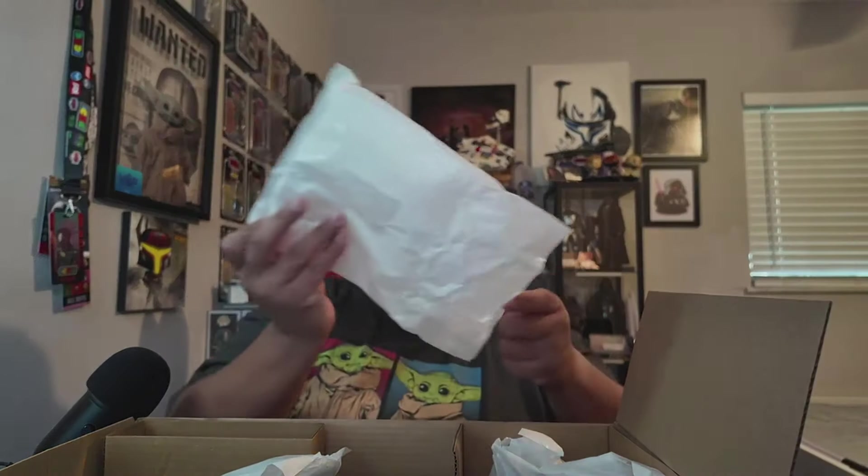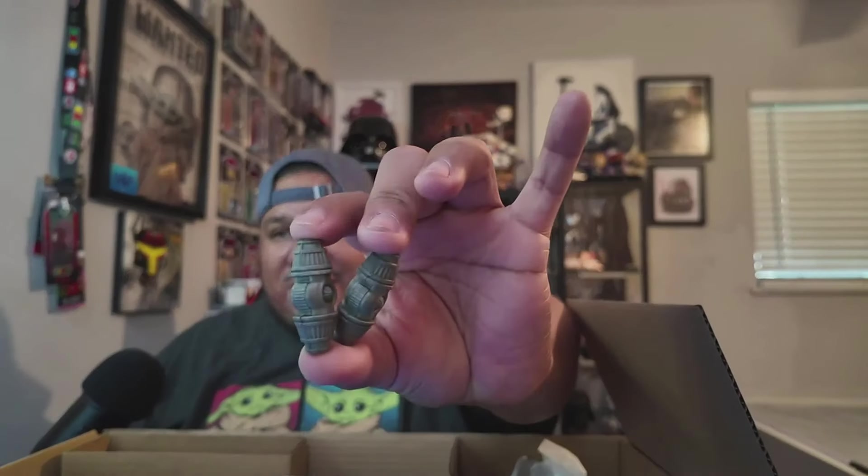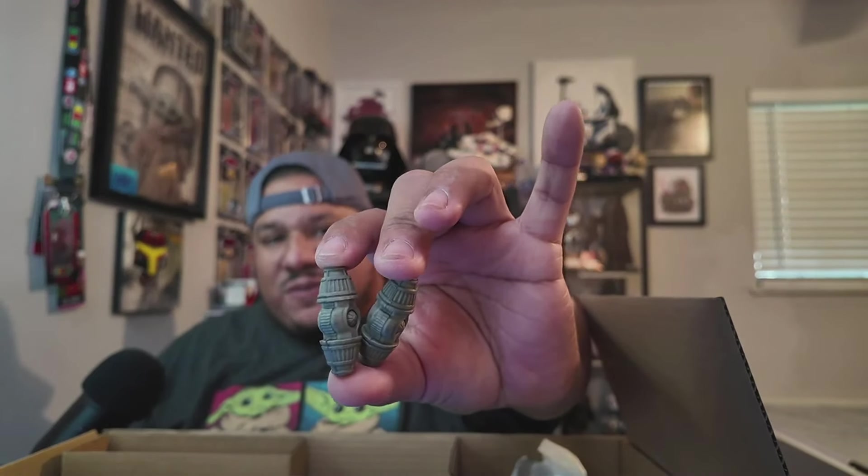This thing is awesome. We got some blasters, some guns. And the cool thing — it does come with two seismic charges. You know that infamous scene in Episode II? That sound. If you know, you know — this is fire, I love this.